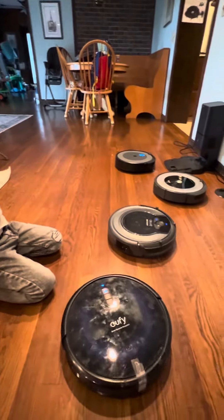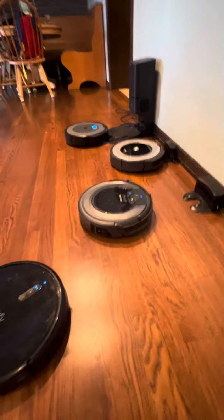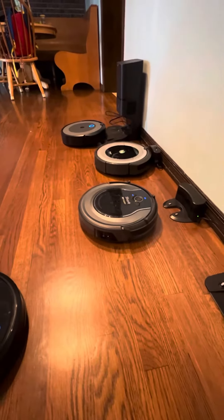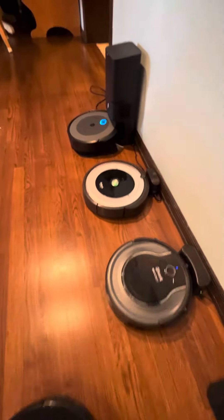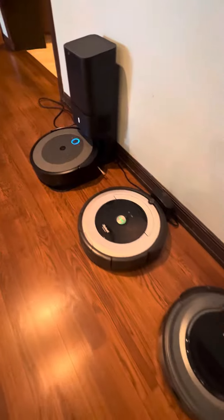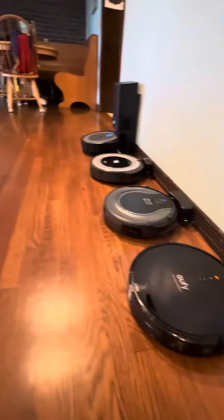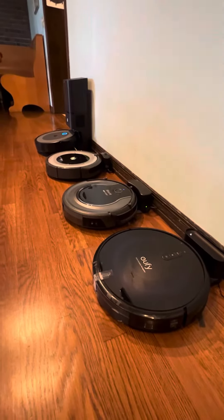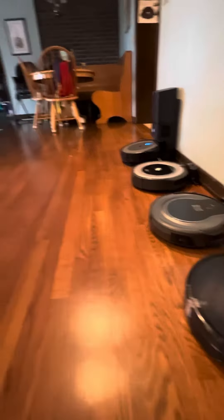Who do you think is going to win? It looks like the iRobot Roomba's in first place — and it won! Second place, oh, it's the Shark. Third place was the i3+. And last but not least is the Eufy. All right, and everybody made it home.